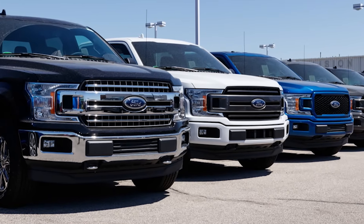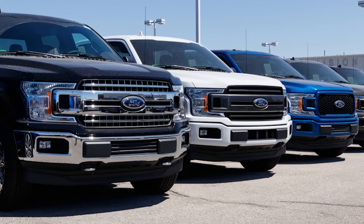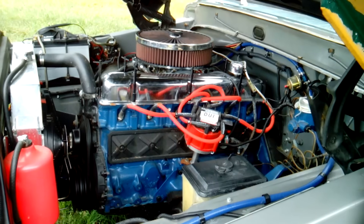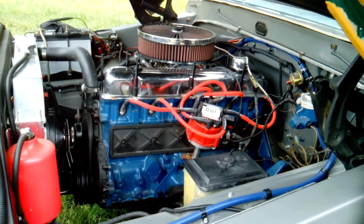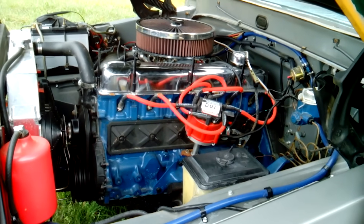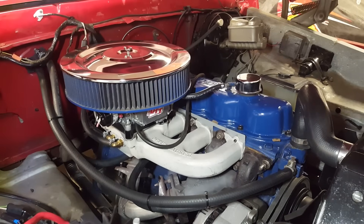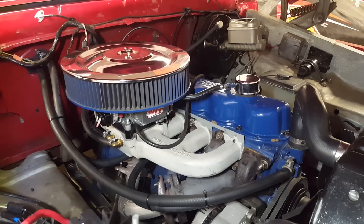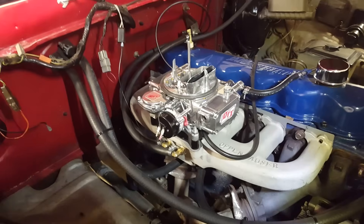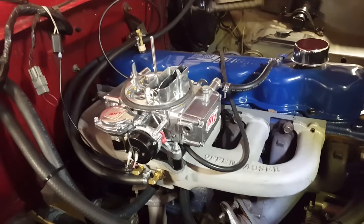It could handle just about anything and practically never broke down. And it wasn't just for trucks — this engine found its way into everything from woodchippers to snow plows, and could even run on different fuels like natural gas. Built from solid cast iron, it was ridiculously durable, and some of these engines have racked up over 500,000 miles with nothing more than regular maintenance. The real magic of the 300 was its torque — that low-end pulling power that made it perfect for towing and hauling heavy loads. Nothing else came close when it came to workhorse reliability.